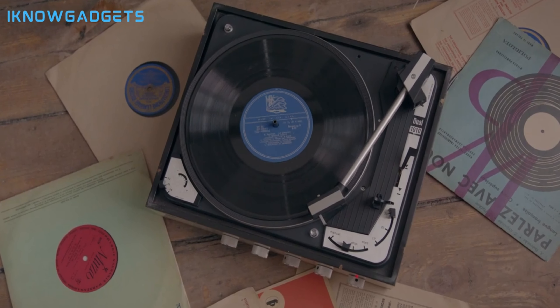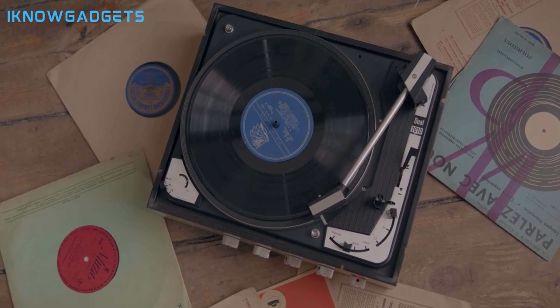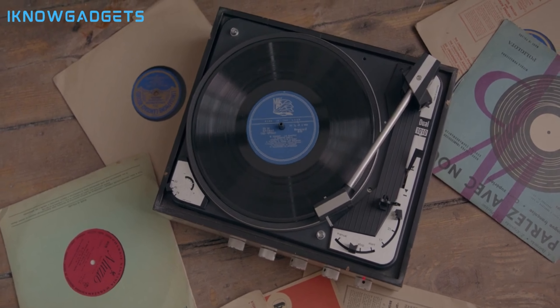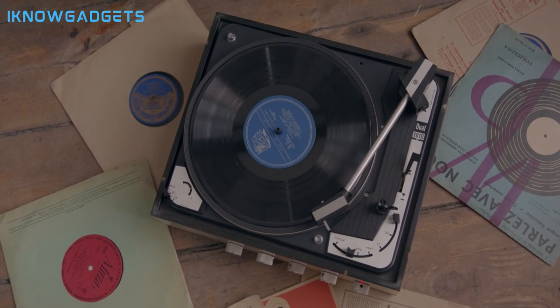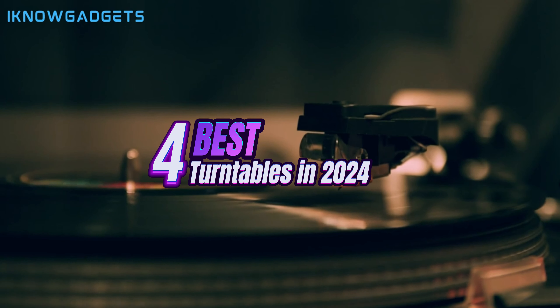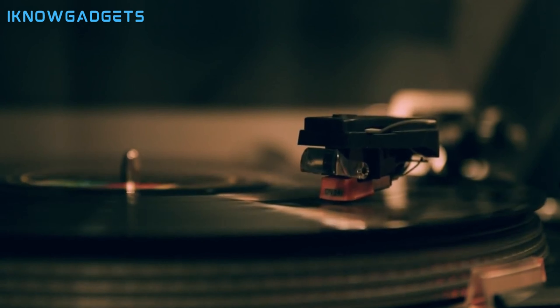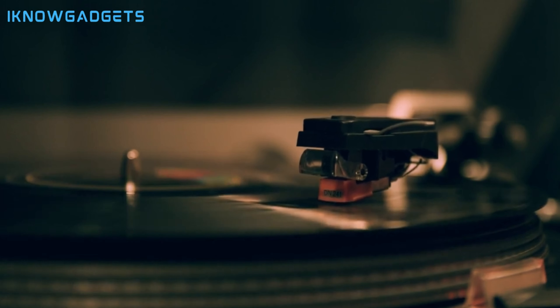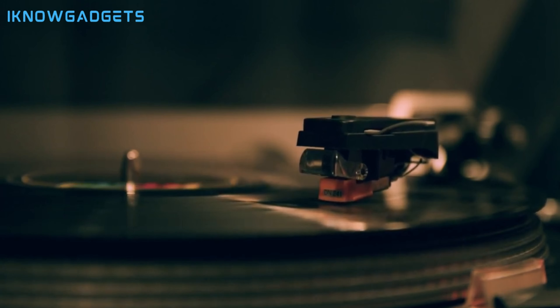Hey there, music lovers! Welcome back to I Know Gadgets, the channel that explores the finest tech for your audio indulgence. Today, we're delving into the mesmerizing world of turntables, showcasing the 4 best turntables for 2024. As always, you can find the links to these fantastic gadgets in the description and the first comment. Let's spin some vinyl magic.